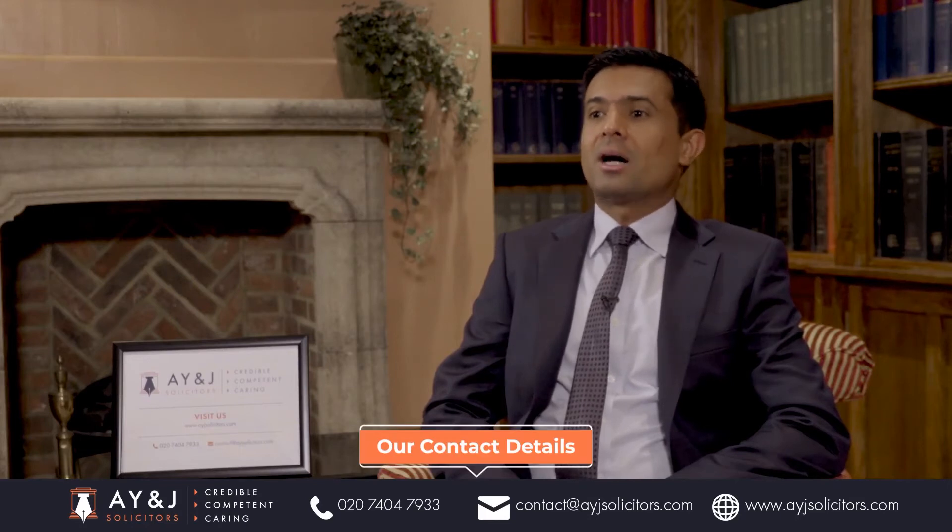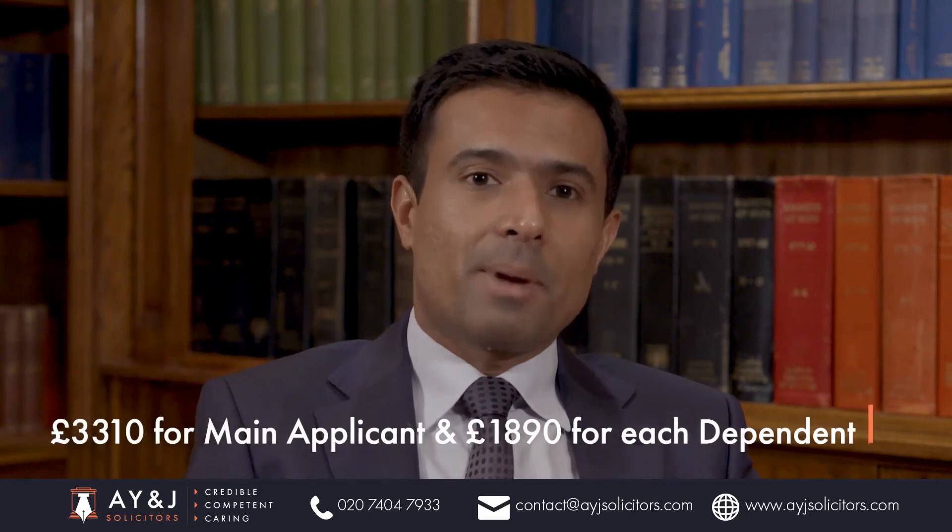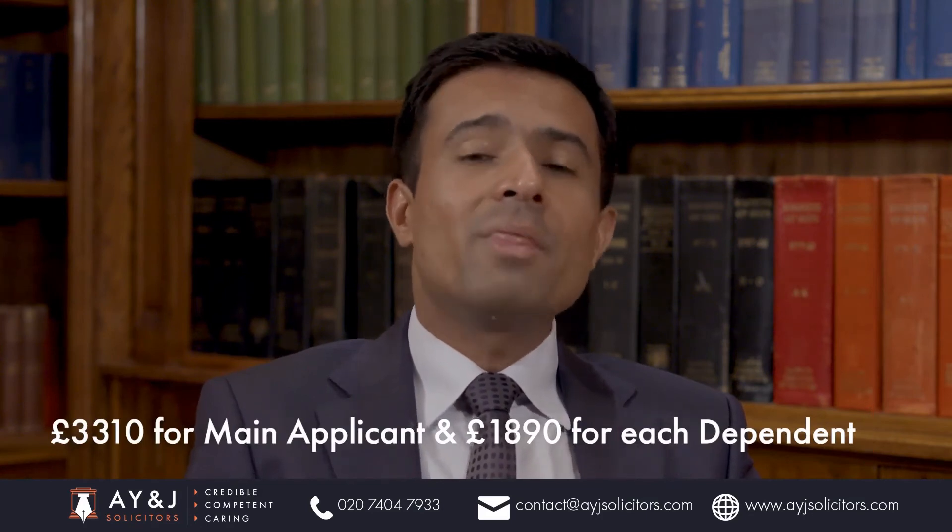The two areas that often catch applicants are the funds for support and proof of a valid genuine business opportunity. Let's talk about number one, and that is funds of support. You cannot rely on public funds under this visa, and you need to show that you will be able to support yourself and your dependents. As of the publication of this video, if you are applying from outside the UK, you need £3,310 for yourself and £1,890 for each dependent.